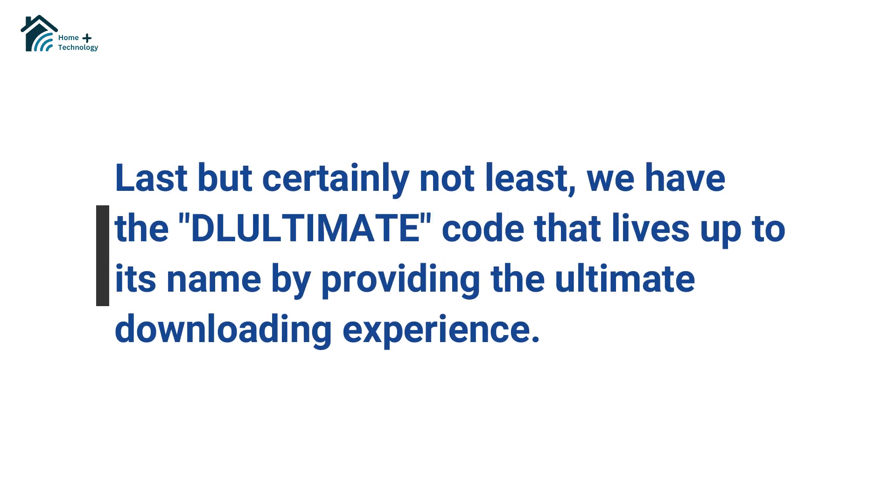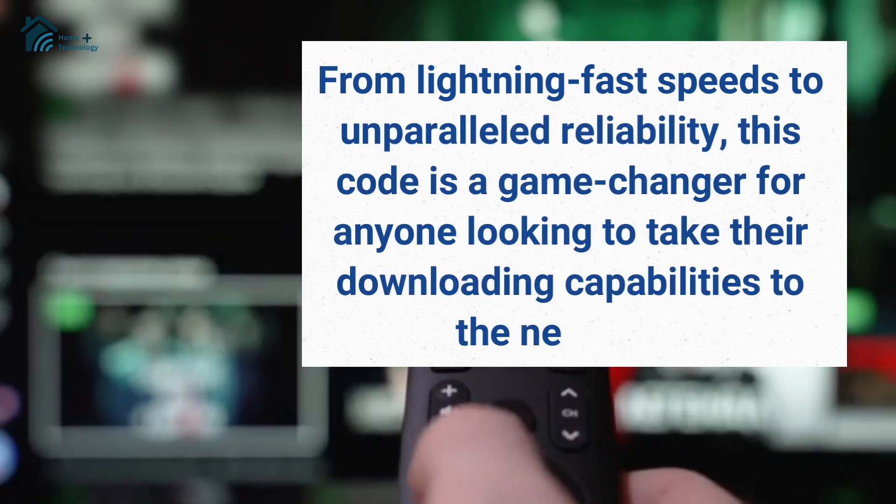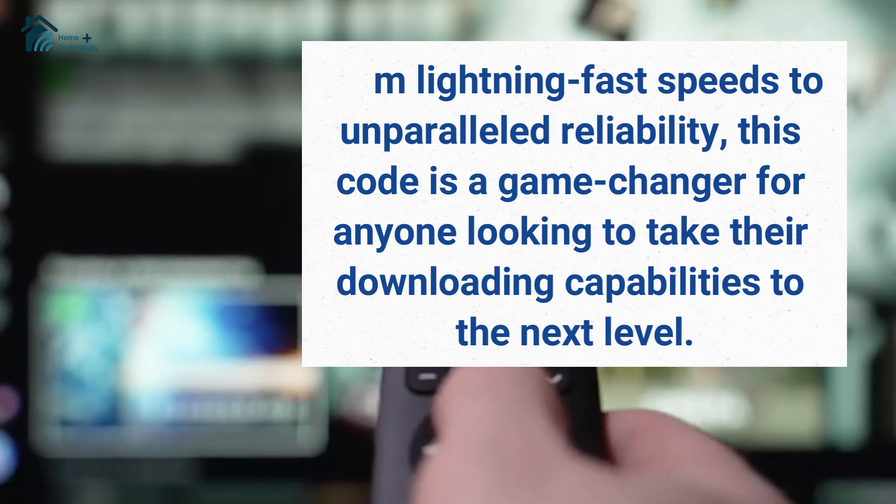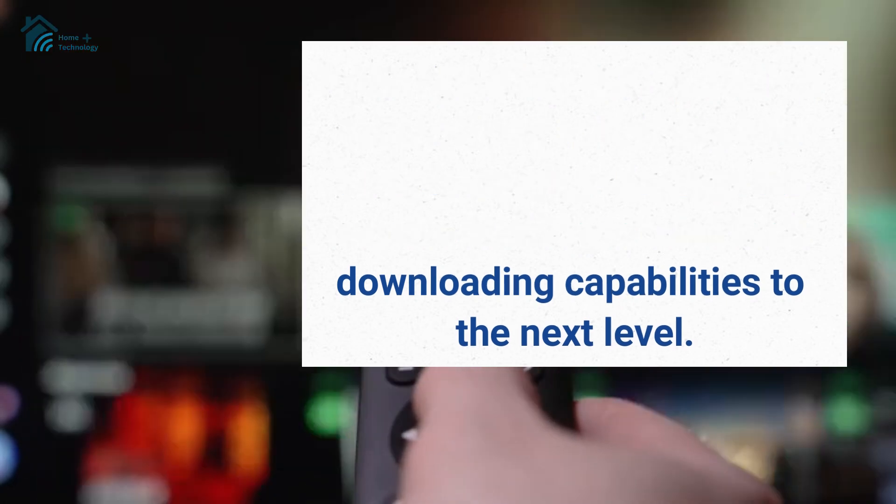Last but certainly not least, we have the DLultimate code that lives up to its name by providing the ultimate downloading experience. From lightning-fast speeds to unparalleled reliability, this code is a game-changer for anyone looking to take their downloading capabilities to the next level.